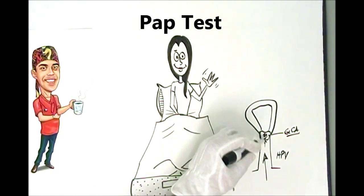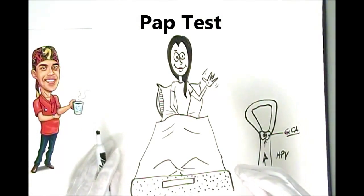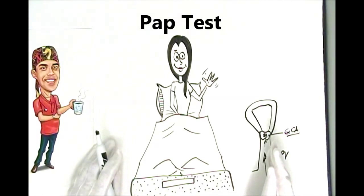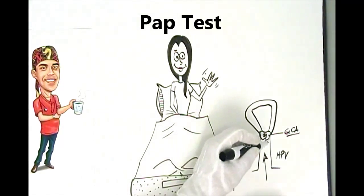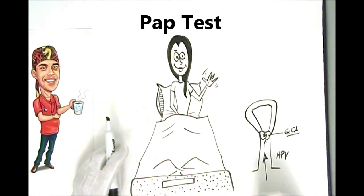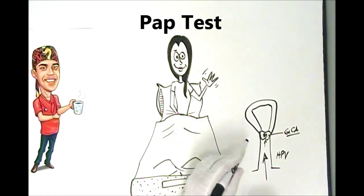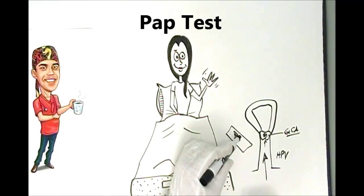To actually get a sample from this cervical area to test, your doctor or nurse uses a speculum, which looks like a large bird beak, and inserts it into the vagina and then opens it. That spreads the vaginal walls open, making it easy to visualize that cervical stump at the end. Then they'll insert some sample-gathering brushes and a scraper to get some samples of cells, and those cells are smeared onto a glass plate.